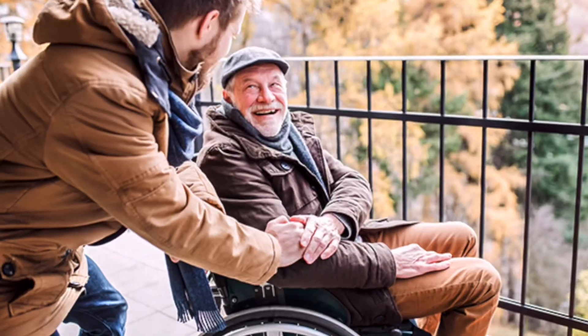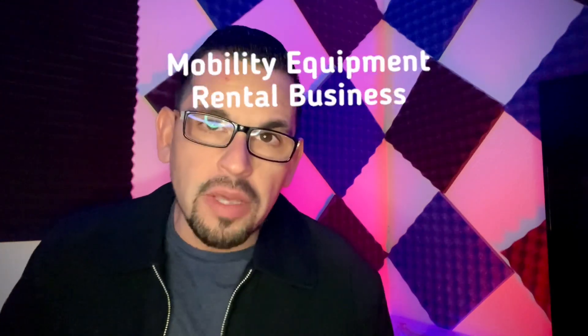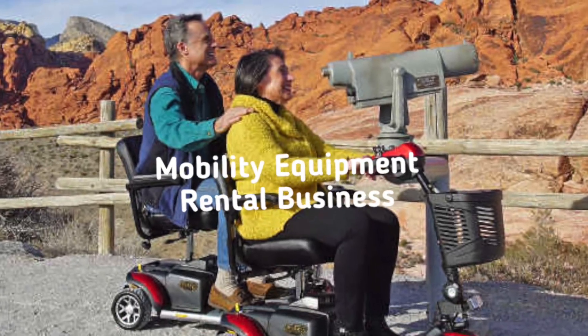Welcome back to the Colony Solutions YouTube channel. Today we're diving into a crucial topic for entrepreneurs in the mobility equipment rental industry, and that's insurance. Running a successful equipment rental business requires considering potential risk and how to protect your valuable assets. So let's explore some of the best business insurance options for your mobility equipment rental business.